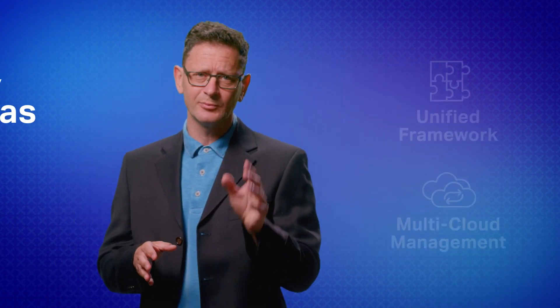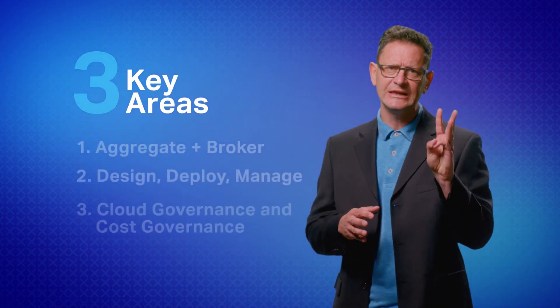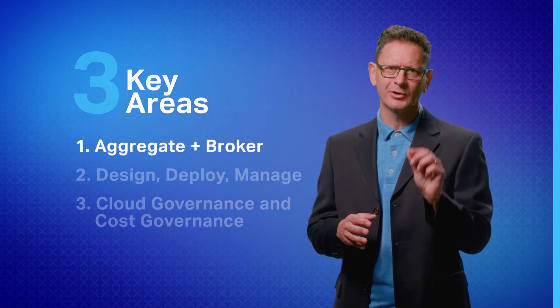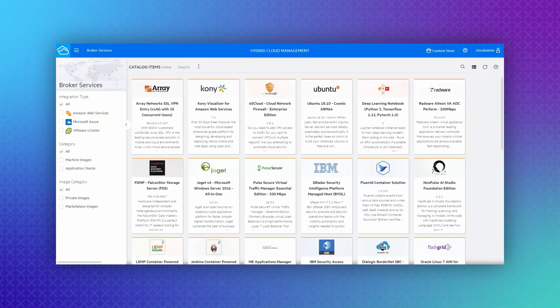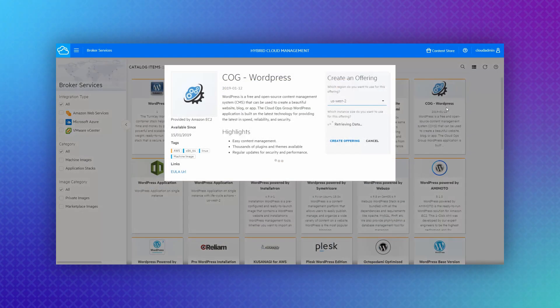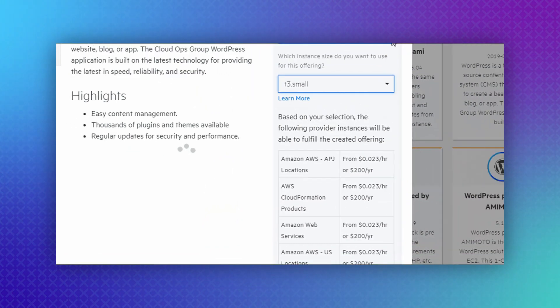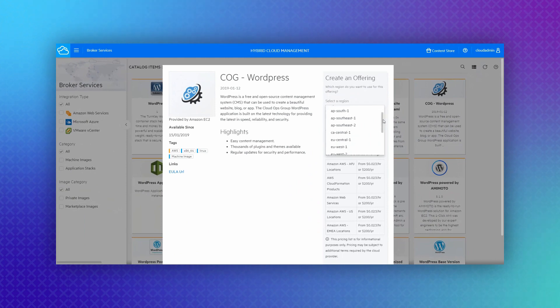HCM improves your multi-cloud management in three key areas. First, admins can quickly aggregate and broker selected public cloud services, choosing options such as size, region, time frame, and software versions, making those resources immediately available to all users.